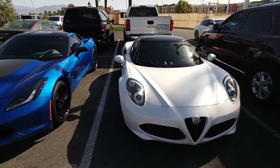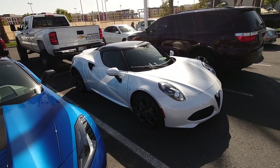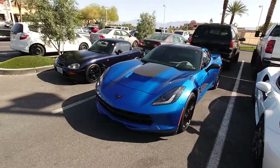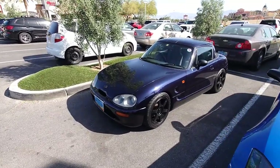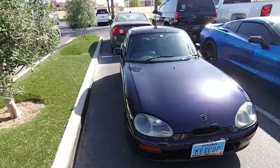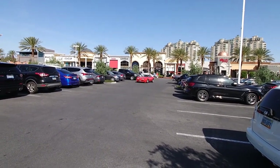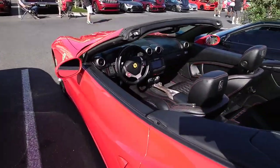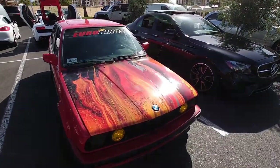They brought back the MR2 — this is exactly what it looked like in my opinion, be perfect. Toyota collabs with everyone else, why not collab with them, you know. Little cappuccino, wheels look great on it. Oh, those are some ugly pop-ups.